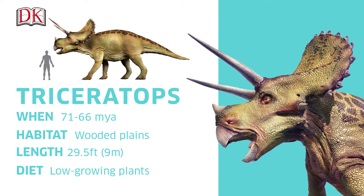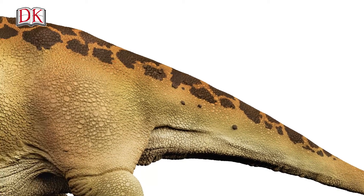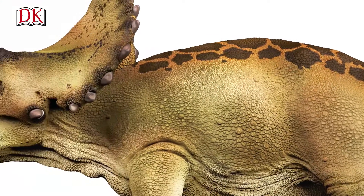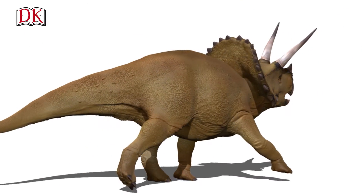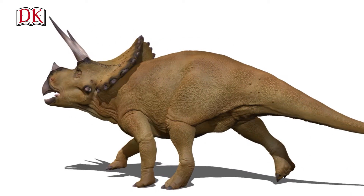Fossilized skin fragments show that it was covered with scales, had a sharp parrot-like beak and closely packed rows of teeth to slice through its diet of plant food like scissors. It also had a big neck frill,